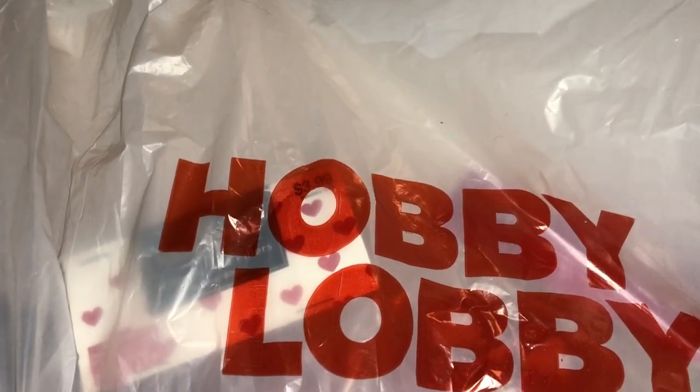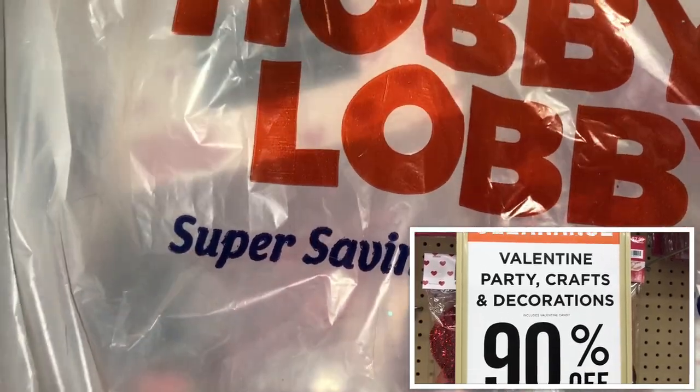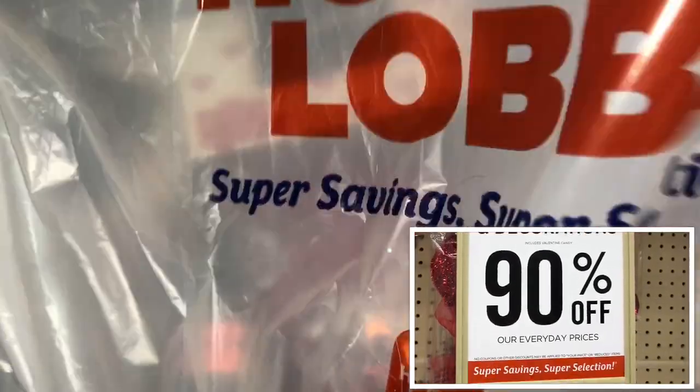They had 90% off all their Valentine's Day stuff and they did have a lot of items left. They also had 50% off all their paper, and of course the Paper Studio brand was 50% off. I didn't go there for any of that because I wanted to get these specialty papers.